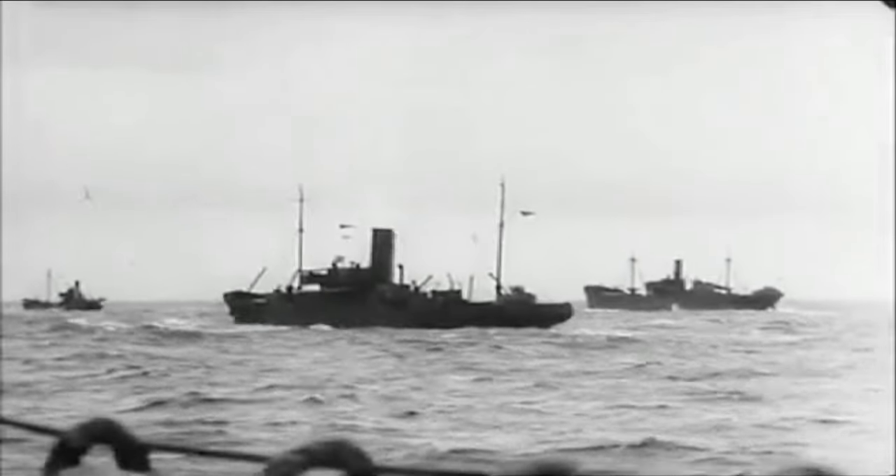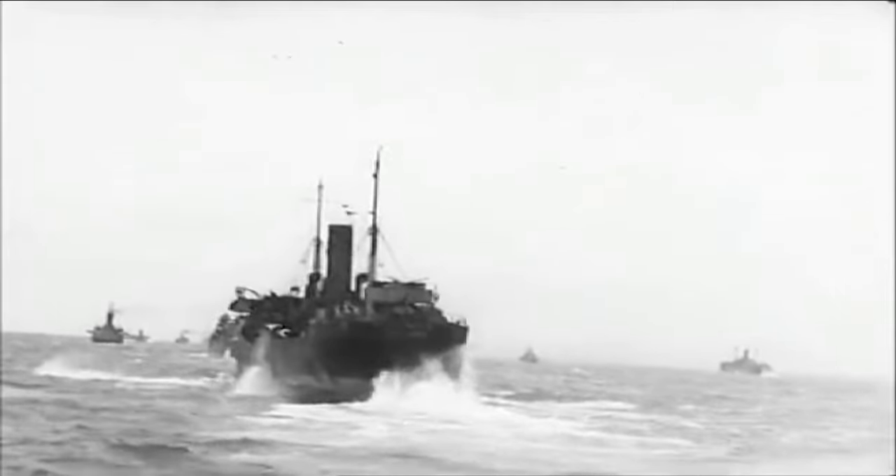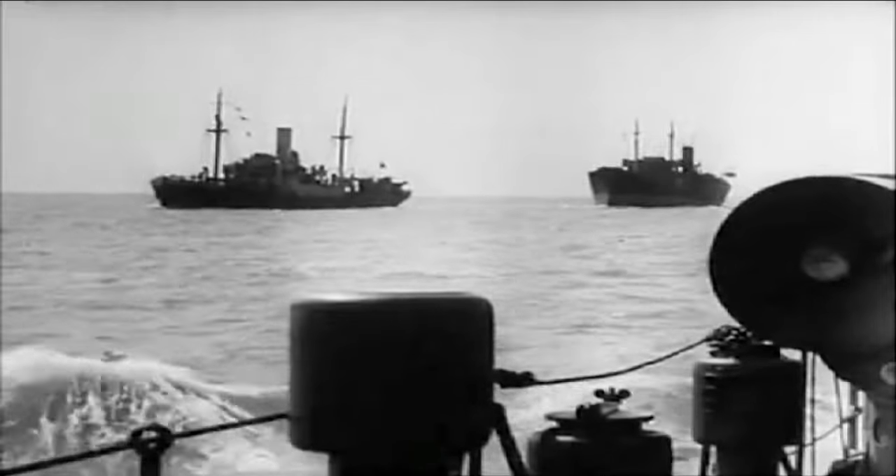One of its significant achievements was its involvement in the Battle of the Coral Sea in 1942, which was a pivotal naval engagement that thwarted Japanese advances in the Pacific region.